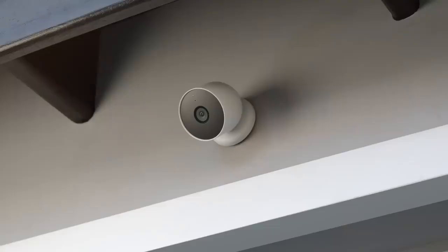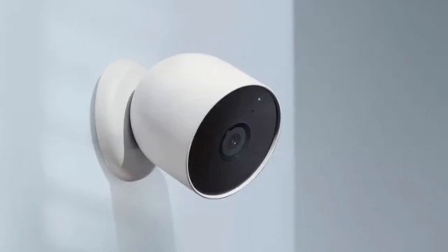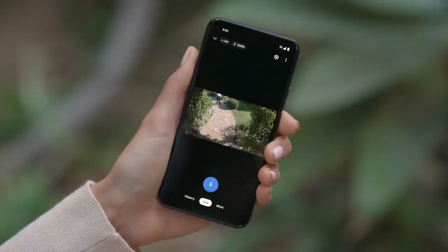And if something happens, you can talk and listen with the built-in speaker and mic on your security camera, or call your local emergency service directly from the Google Home app — Nest Aware subscription required.